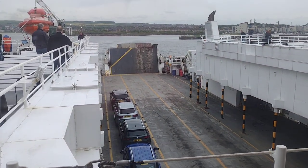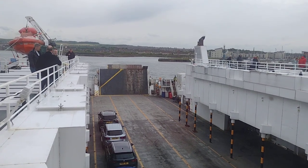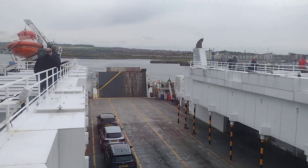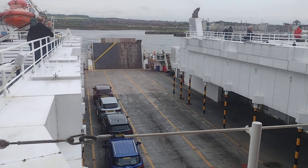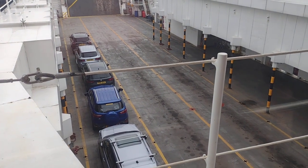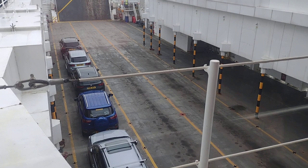Have a look down at the car deck here. Getting away quite fast now - it's got a good turn of speed, this vessel. Nice and modern - four years old. It takes 97 cars down there. No raised decks at all.